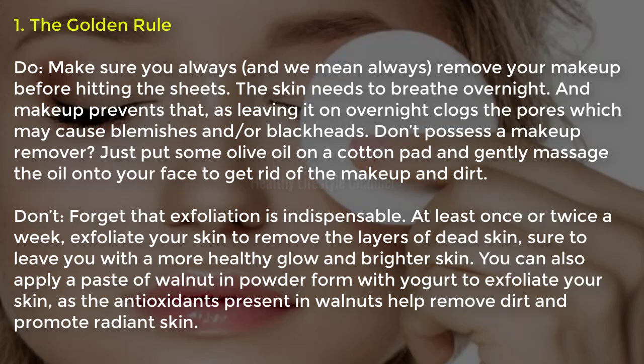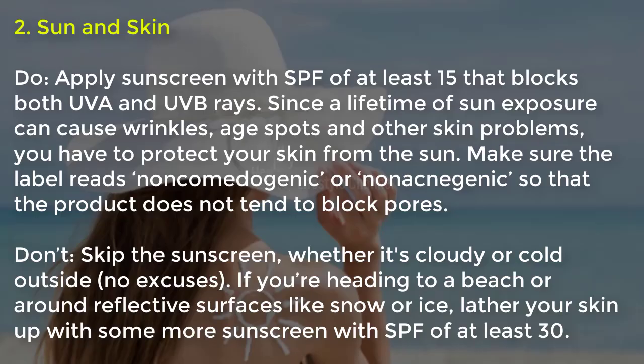Exfoliation is indispensable. At least once or twice a week, exfoliate your skin to remove the layers of dead skin, leaving you with a more healthy glow and brighter skin. You can also apply a paste of walnut in powder form with yogurt to exfoliate your skin, as the antioxidants present in walnuts help remove dirt and promote radiant skin.